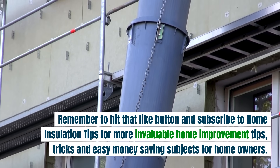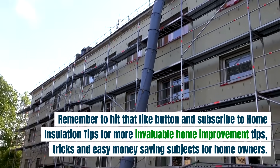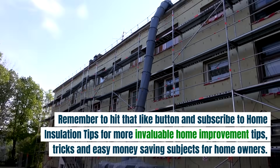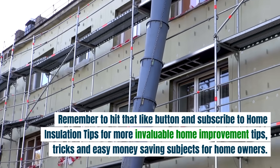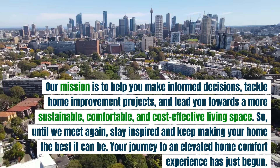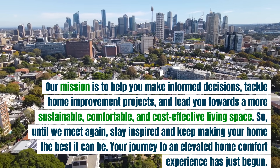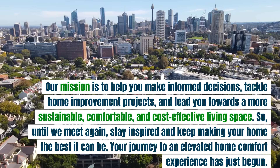Remember to hit that like button and subscribe to Home Insulation Tips for more invaluable home improvement tips, tricks, and money saving subjects for homeowners. Our mission is to help you make informed decisions, tackle home improvement projects, and lead you towards a more sustainable, comfortable, and cost-effective living space. Until we meet again, stay inspired and keep making your home the best it can be. Your journey to an elevated home comfort experience has just begun.